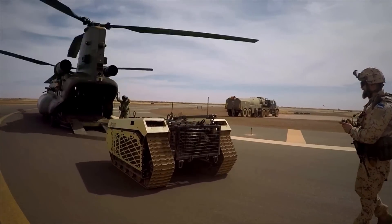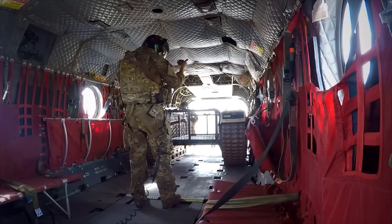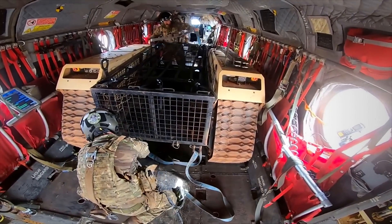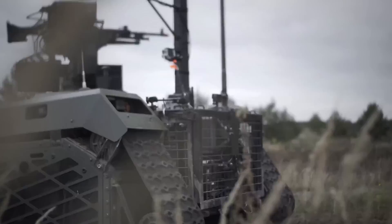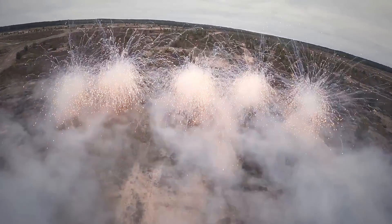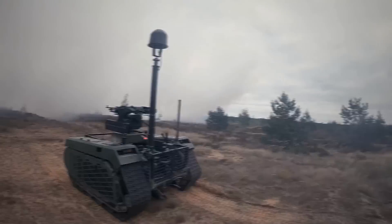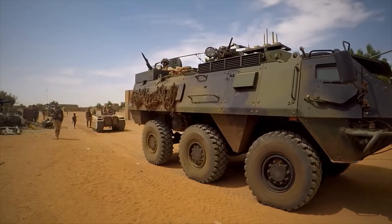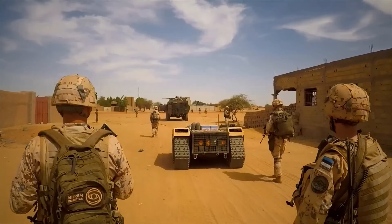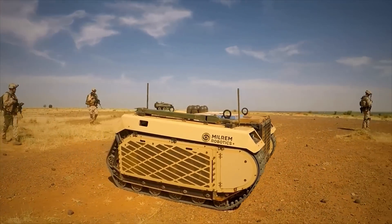No less than 11 countries have already acquired Themis, most of which are part of NATO, including Germany, the Netherlands, Norway, the United Kingdom, and the United States, not to mention Estonia. In truth, Estonia already placed the vehicle in real combat operations. In the spring of 2019, Milram's export director Gert Hankowitz confirmed that Themis was deployed along with Estonian soldiers to the Sahel-Sahara region in Mali for anti-insurgency missions in the French-led Operation Barkhane.